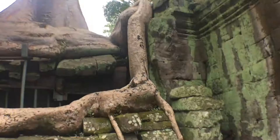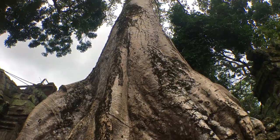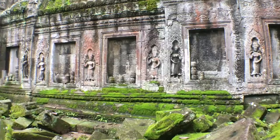Into the tombs — Tomb Raider tombs. Humans for scale. More trees eating temples. Tomb Raider.